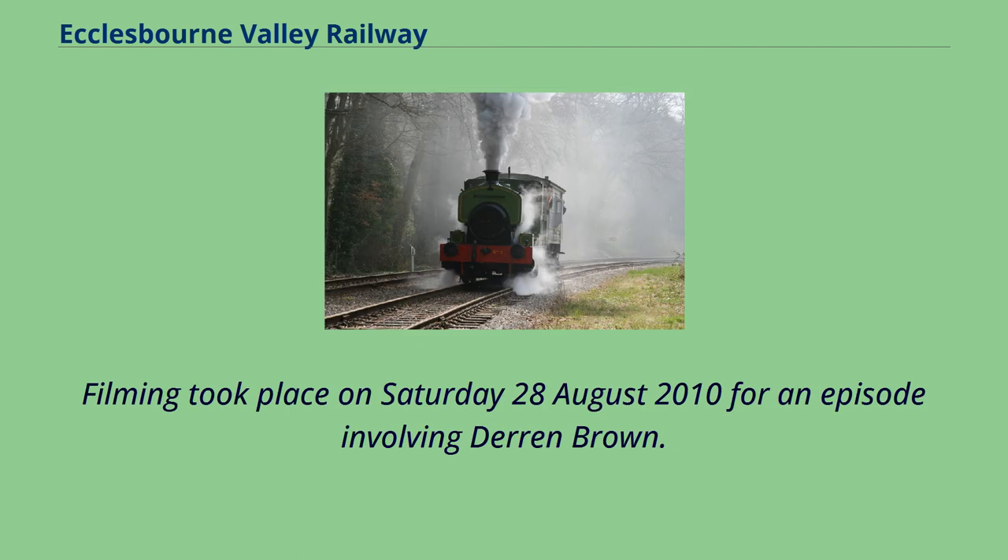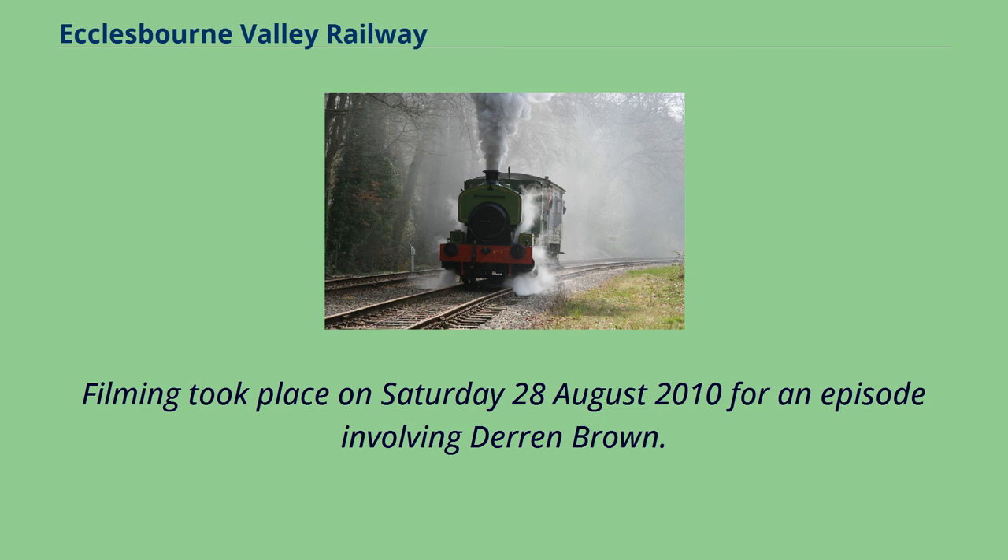Filming took place on Saturday August 28, 2010 for an episode involving Derren Brown. The Illusion aired on September 8, 2010 and featured Class 122 M55006 at Shottle on the line.